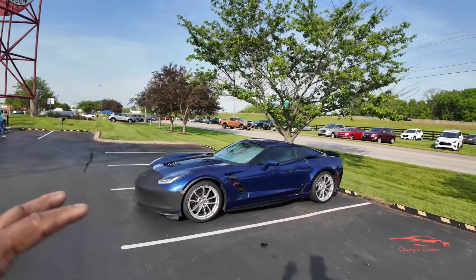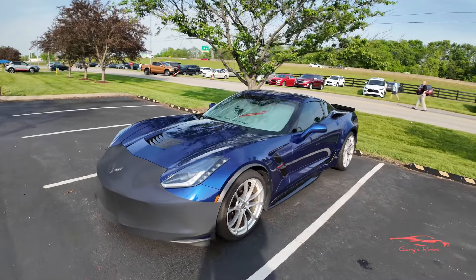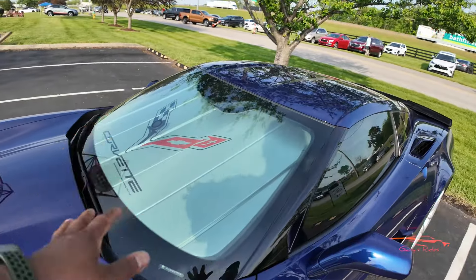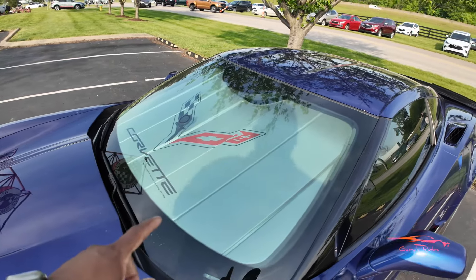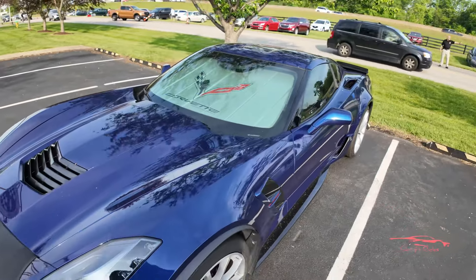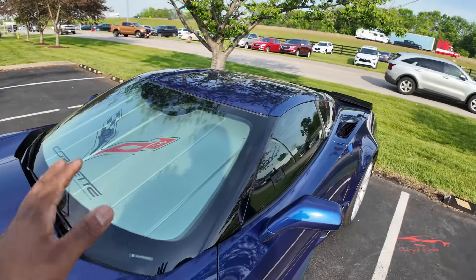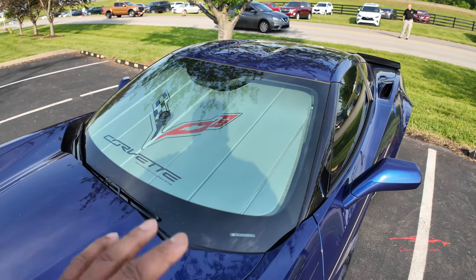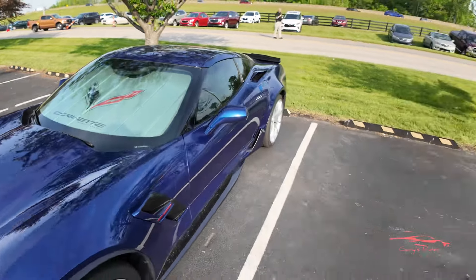Next up we have a beautiful blue C7 Grand Sport. I like how the owner has a windshield cover — you have to have one of these. If your car is going to be sitting out in the sun, you've got to have a windshield cover. It really helps to keep a lot of that sun off your dash. You don't want any type of delamination of your dash, so get a windshield cover no matter what.